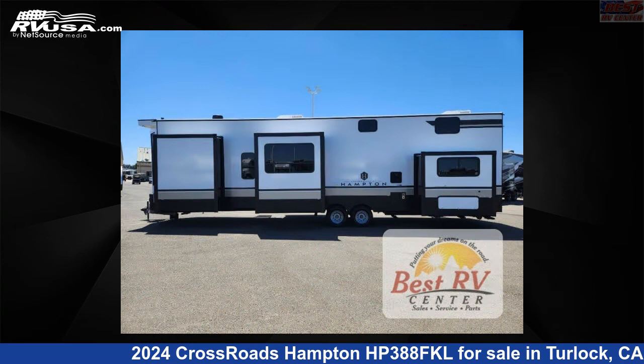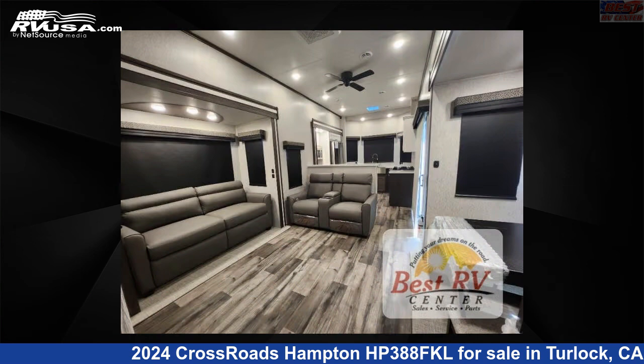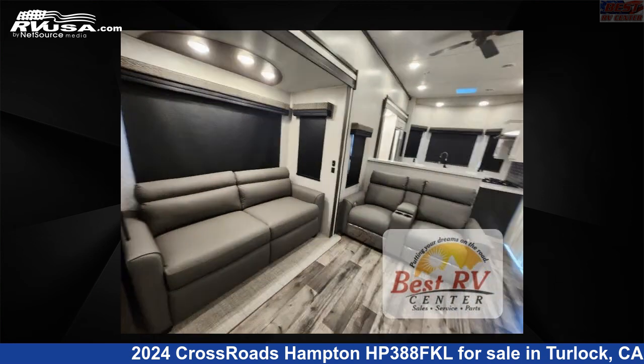This new Crossroads is 42 feet 0 inches in length and features sleep 7, slide out, and 66 gallons fresh water capacity. The floor plan layout of this destination trailer features front kitchen, loft, rear bedroom, and two entry/exit doors.